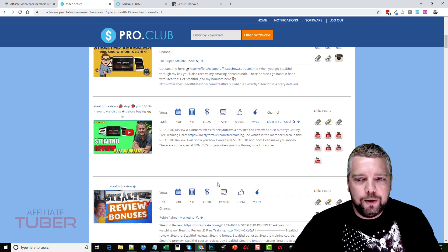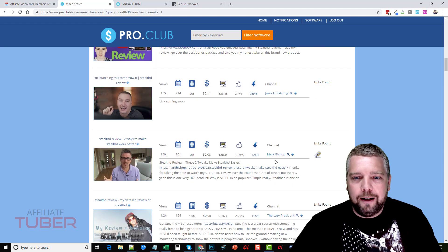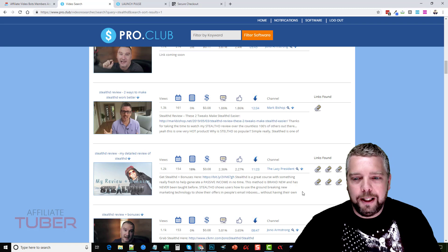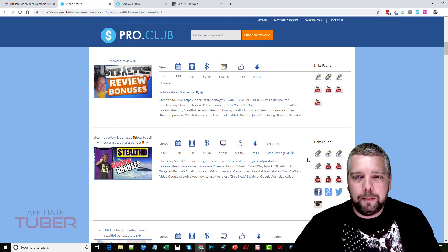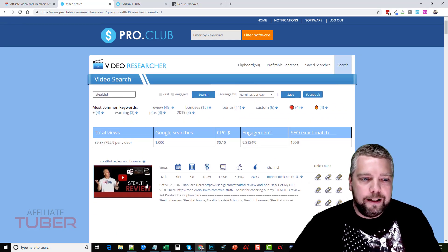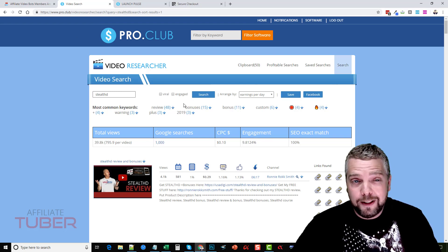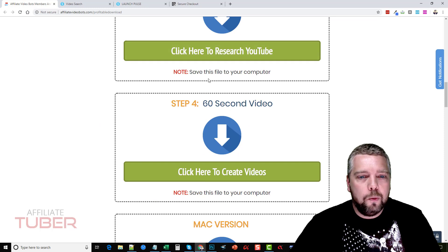Scrolling down you can see a lot of others who have ranked for this keyword. This tool is really neat because it gives you a chance to see everybody's videos that are up there and a quick glance at what they're doing — what's in their description, what's their engagement rate, how many views they have, and what kinds of links they're putting in their description. For example, the number one ranked video only has one link, while some have many. This is a really neat tool to analyze your competitors, and it's included for that $15 price.